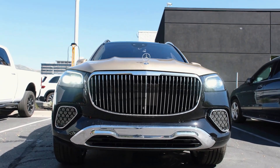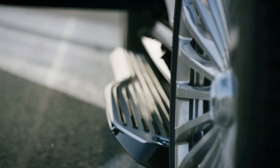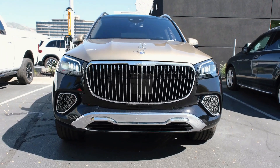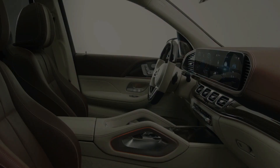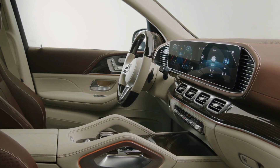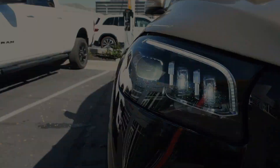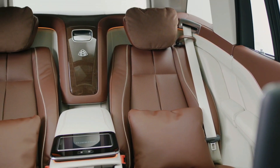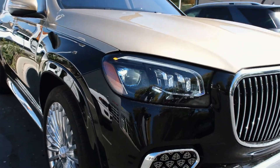Experience the epitome of automotive luxury with the 2024 Mercedes-Maybach GLS, where opulence meets innovation in every detail. As you delve into the sumptuous interior, adorned with bespoke features and cutting-edge technology, the Maybach GLS transcends the ordinary, promising an unparalleled driving experience. Are you ready to redefine your journey and bask in the lap of opulence with the sheer magnificence of the 2024 Mercedes-Maybach GLS?